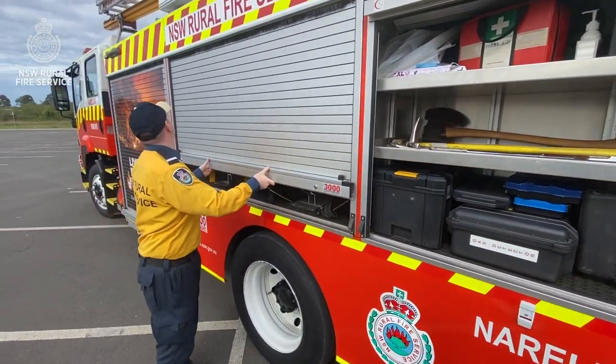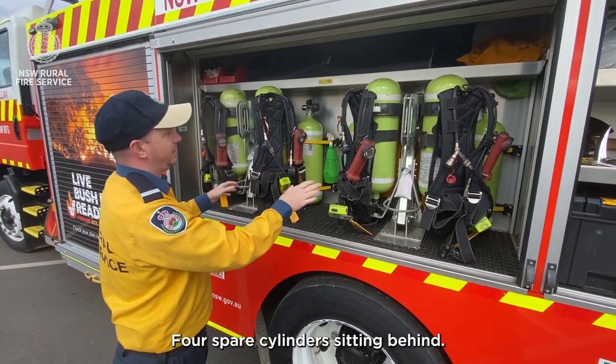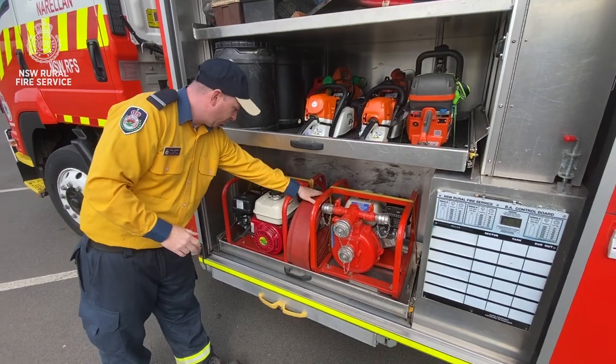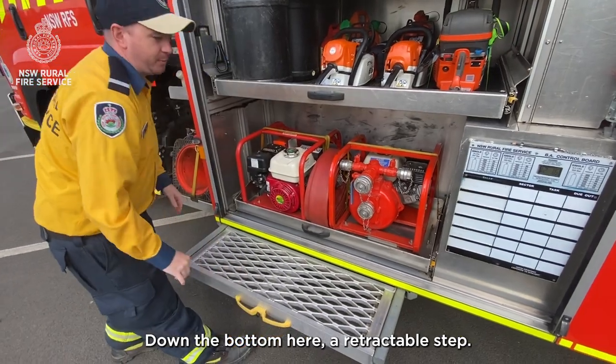Moving to the next locker — all of our BA gear. We've got four BA sets and four spare cylinders sitting behind. Down the bottom we've got a portable pump, filler hose and a generator. Down the bottom here we also have a retractable step.